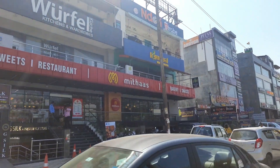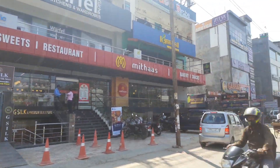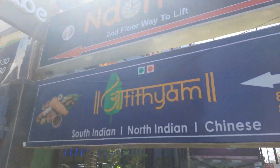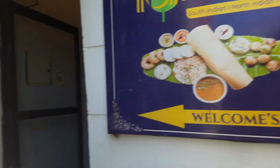We are here in Sector 104 where there are many shopping complexes with restaurants and cafes. Let's go inside Atithiam. Inside you will see signboards outside which will show you the direction of the restaurant. Atithiam restaurant is on the first floor and you will find both stairs and lift options.